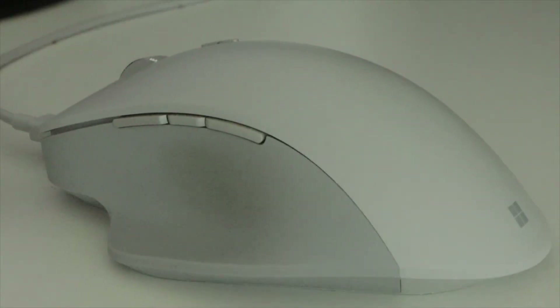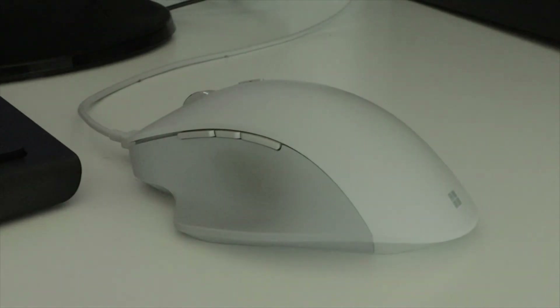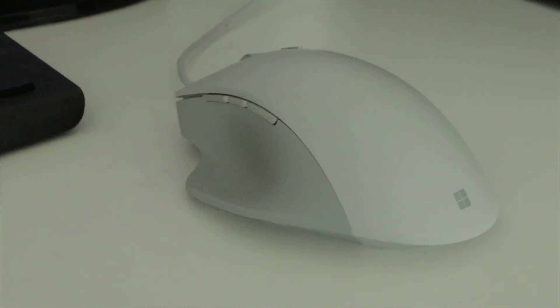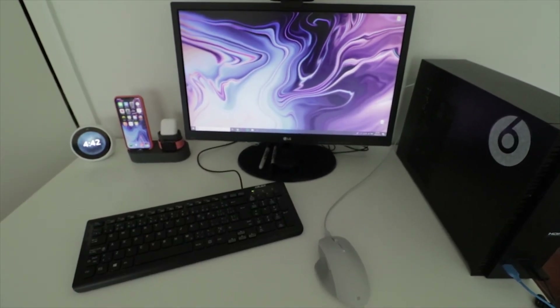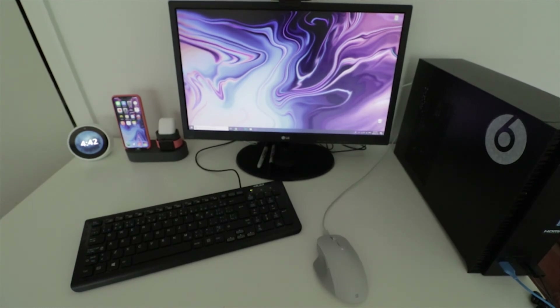I'm using the Microsoft Surface Precision mouse. I've been using it for about a year now — it feels really comfortable in the hand. I like the three buttons on the side for video editing. I know about the MX Master 2 by Logitech and I'm looking into that, but right now this Microsoft mouse is my default. There are also some accessories like sharpie markers for when I need to write stuff down.